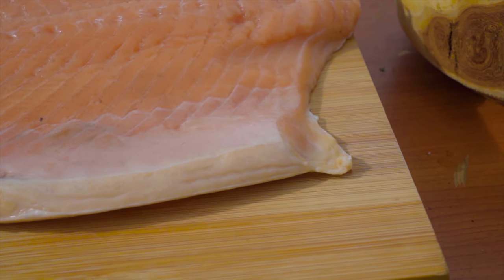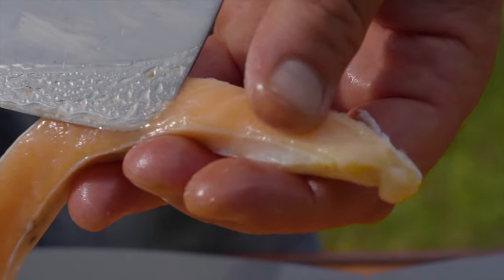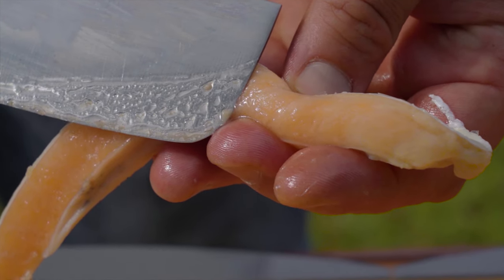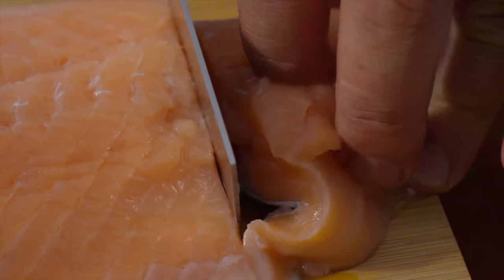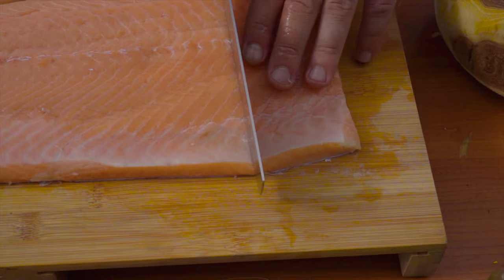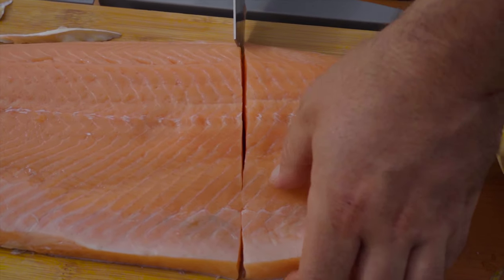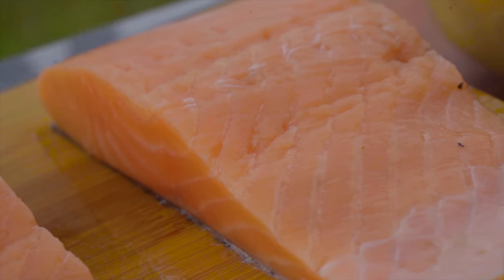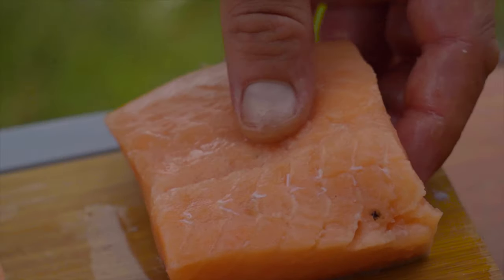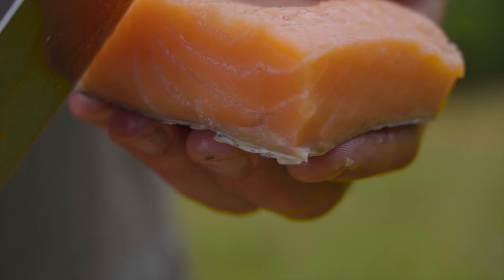We will start by cleaning the salmon fillet. We clean the bottom of our fillet because it just has fatty skin. We cut some nice pieces of salmon. We have to cut it in smaller portions because our salt blocks are small — if yours are bigger then feel free to cut them double the size.